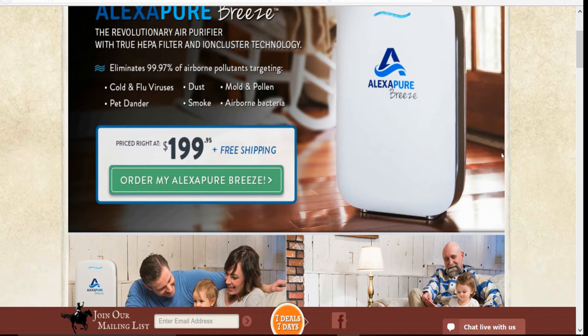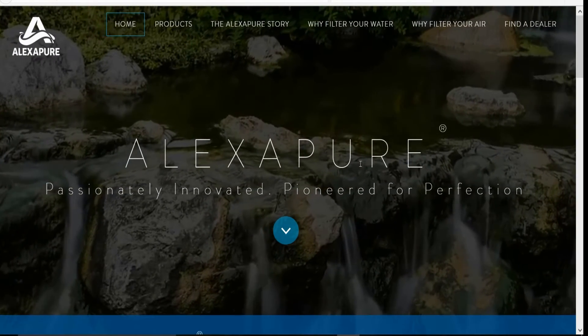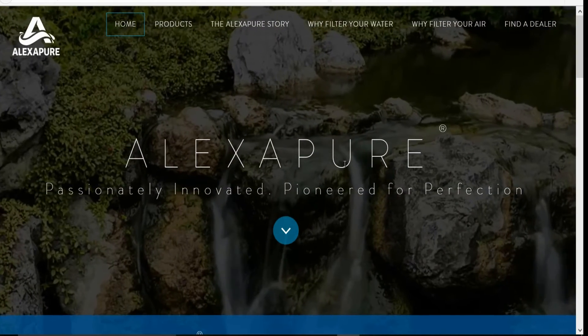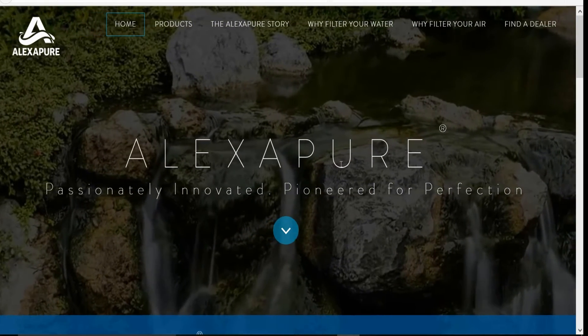Hey, what's up guys? I got to show you something that just came out and this is awesome. I just ordered one. I'm going to show you the website where you can get it at the best price with free shipping.